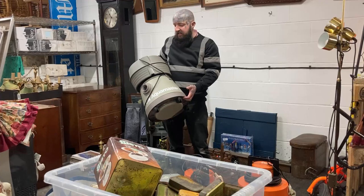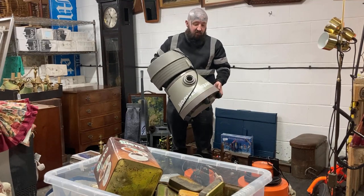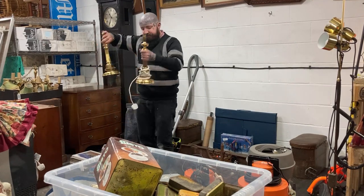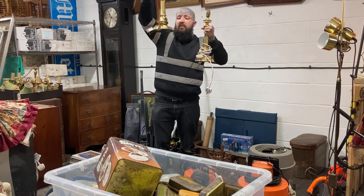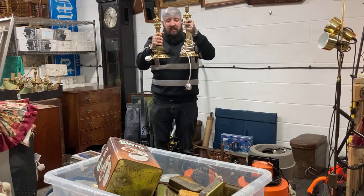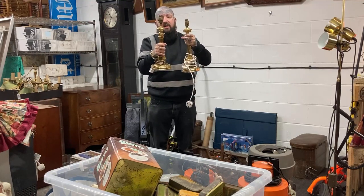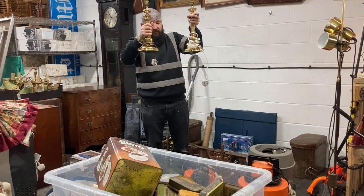I've sold similar items for 50 to 100 when complete - this one is just a base only so let's say 50 quid. Then we have a nice matching pair of vintage lamps. One unfortunately has been rewired, this one has not. Hopefully they both work and I'll aim for 50 quid for the pair. You can tell they're vintage by the gold cable and brass fitting - the modern ones have white plastic fittings.